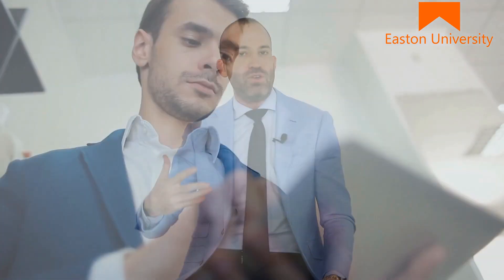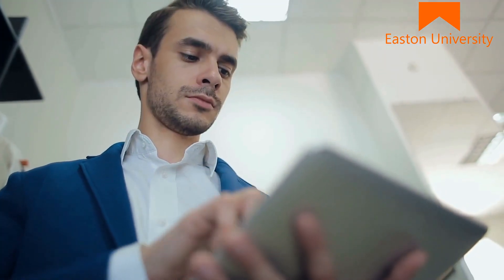Why does our sales training work so well? Why is our certification so sought after? Because the training is real world. The training is simple. It's very easy for you to understand. You can take the training from any mobile device — your phone, your tablet, your computer, your laptop — 24/7, 365.